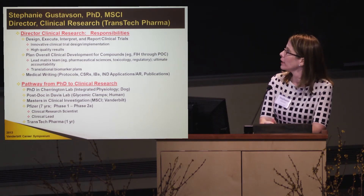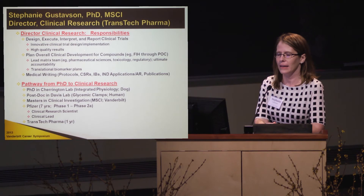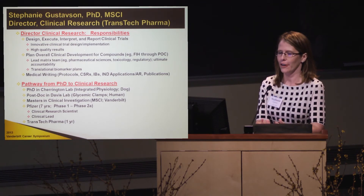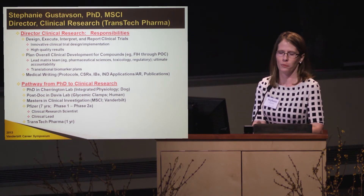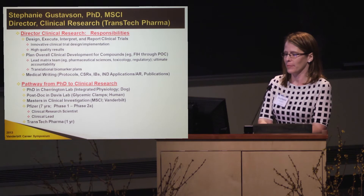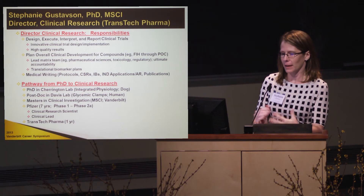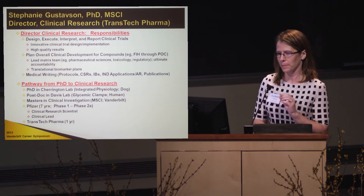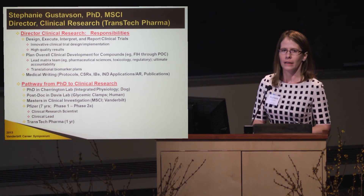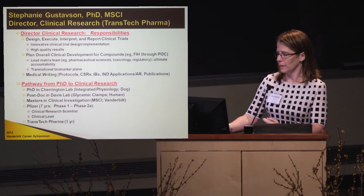Last year, I left Pfizer and went to Transtech Pharma, a small biotech in North Carolina. Big pharma and small biotech are very different, and I can compare and contrast them if you want later. I'm really enjoying my time at Transtech — I'm leading the diabetes group and ultimately responsible for all of our diabetes compounds making it through the clinic and then trying to partner when we get further along.